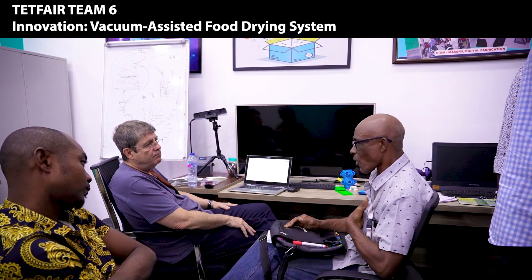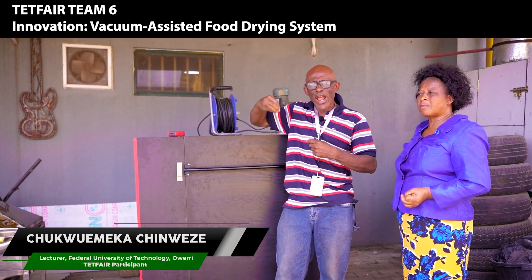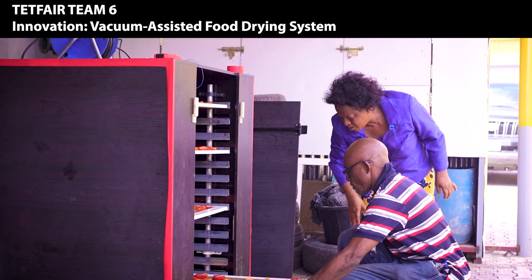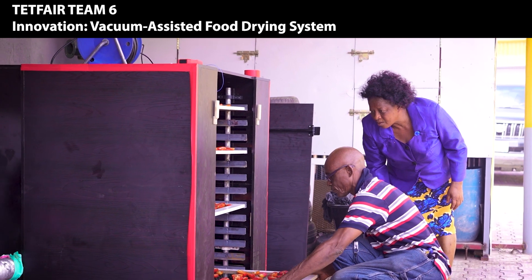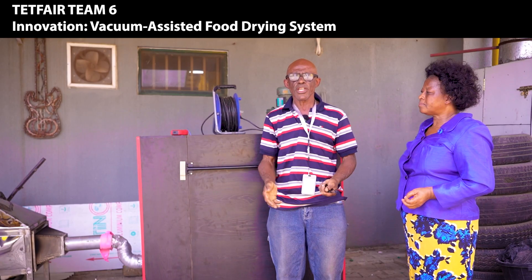When you dry, you find that the shelf life is longer. The drying we are doing here is such that it does not change the nutritional value. It doesn't change the color, it doesn't destroy the nutrients. It is as if you are taking your fresh tomato when we finish.